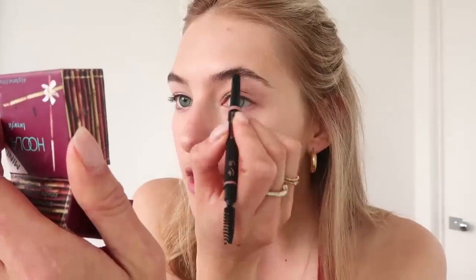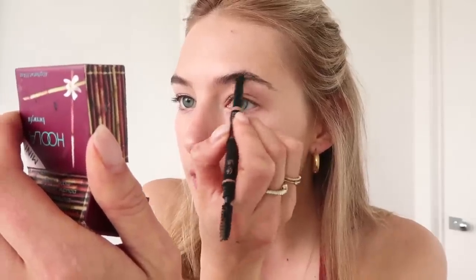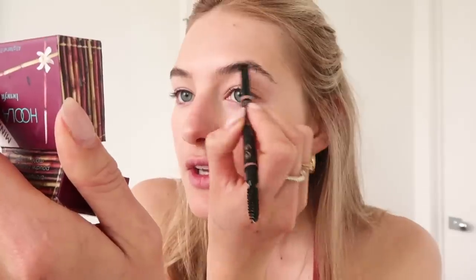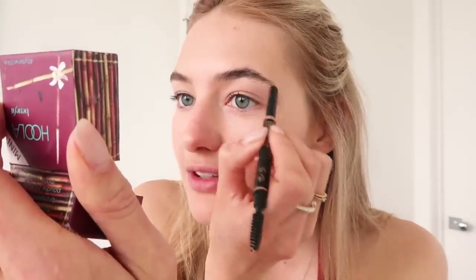Then I'm going to do my brows — this is the Anastasia brow definer. I bought the thicker one kind of by accident and I've been using it. To be honest I like the smaller brush a little bit better because you can make your eyebrows a bit more precise, but this works too.